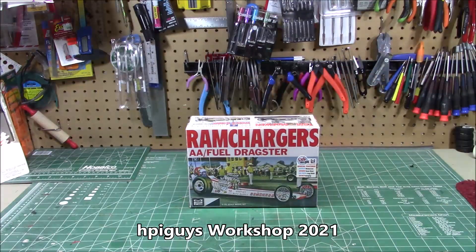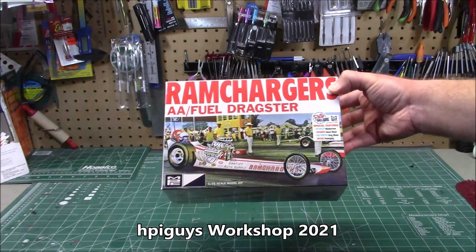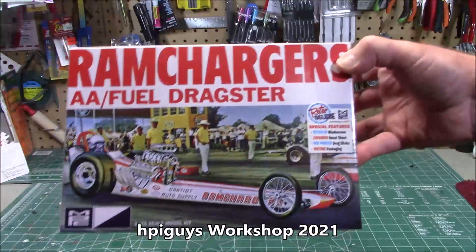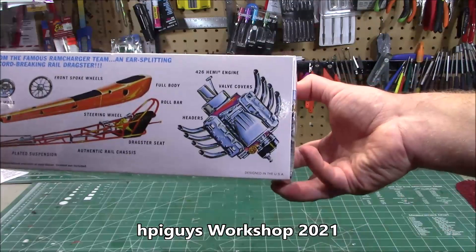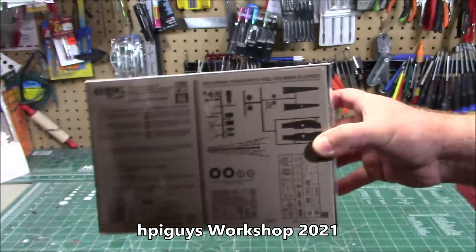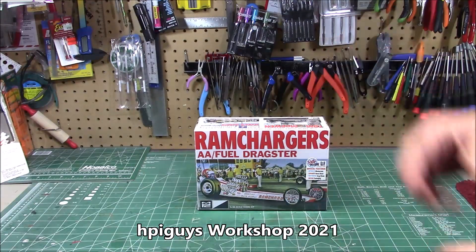And the last of the sponsored kits on the show — MPC's Ram Chargers AA Fuel Dragster Sweet Ride in 1/25th scale. It is a beautiful kit. Check out that retro boxing — we've got the full cowl, the full frame, the big blown engine under that hood, and of course all the parts on the back. I'll be setting up the table with my personal finds in the past few weeks.